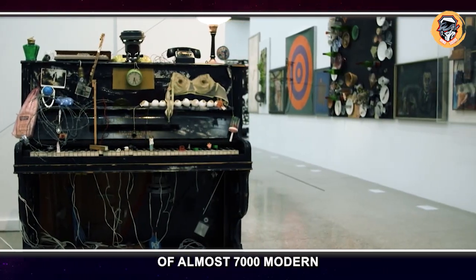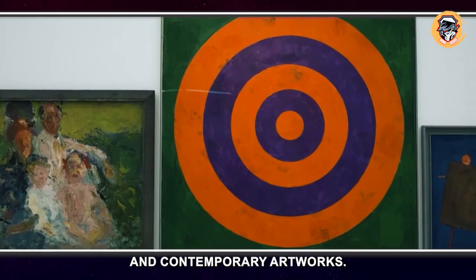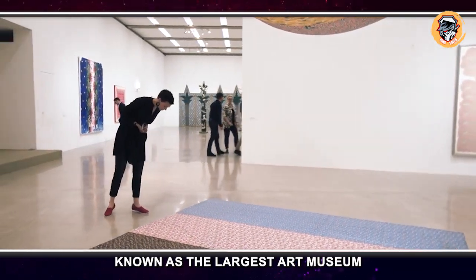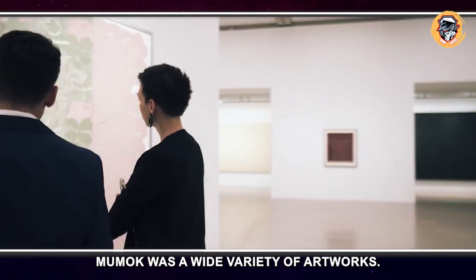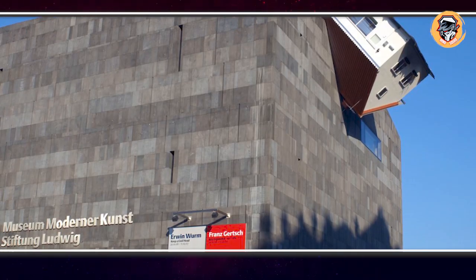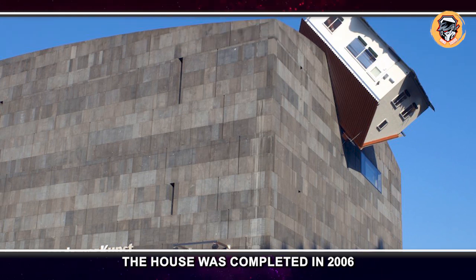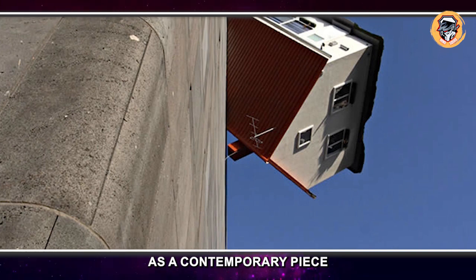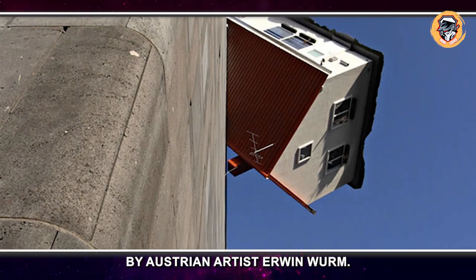House Attack, Vienna, Austria. Inside this museum you can view an extensive collection of almost 7,000 modern and contemporary artworks, known as the largest art museum in Austria. The house was completed in 2006 and carefully placed there with a crane as a contemporary piece by Austrian artist Erwin Wurm.